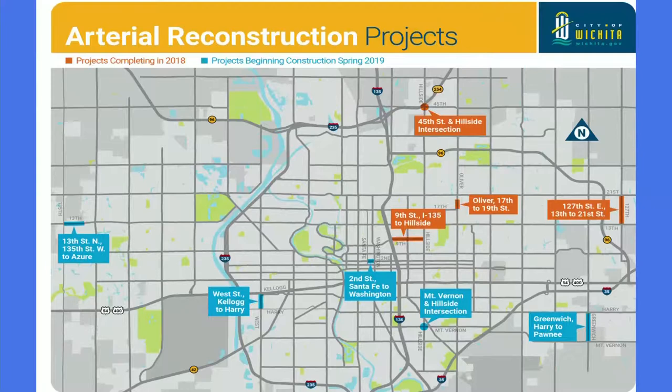One of the things we're going to talk about is street improvements. We've got a lot of significant improvements that are getting ready to take place that we wanted to share. You can see the map up there that shows the arterial reconstruction projects. One of them already underway is the 45th and Hillside intersection, which includes multiple turn lanes in all directions and signalization, certainly more safely accommodating the daily traffic.